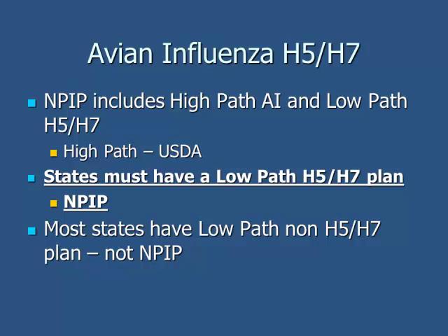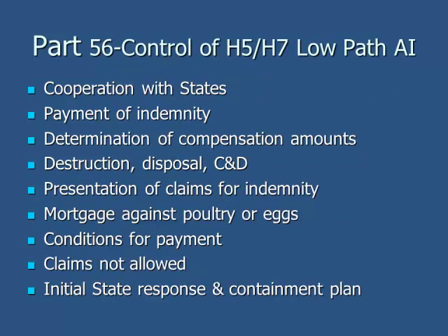We have meetings and tabletops, which are very beneficial — not only for the exercise, but also for getting to meet people within the industry at the state and local level. Most states also have a low-path non-H5/H7 plan, which is a different avian influenza plan. There's cooperation between states, and we're trying to get more states to communicate and review plans together. For example, our Kentucky operation has birds in both Tennessee and Kentucky, so we need cooperative agreements between the two states in case an issue occurs.